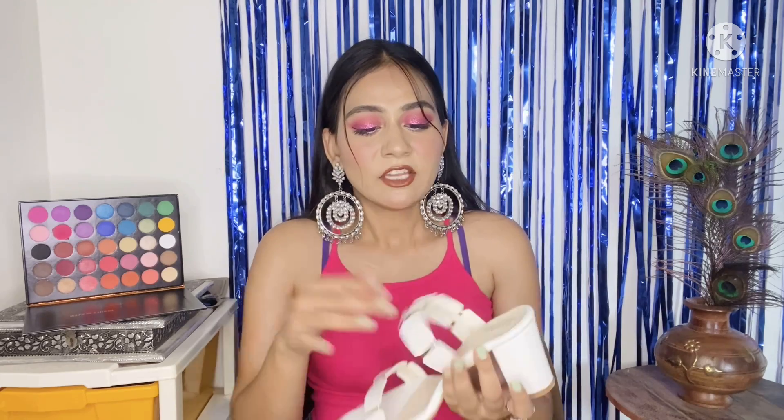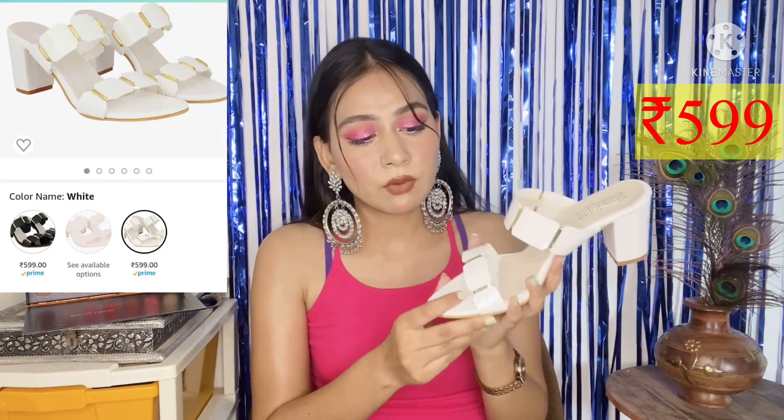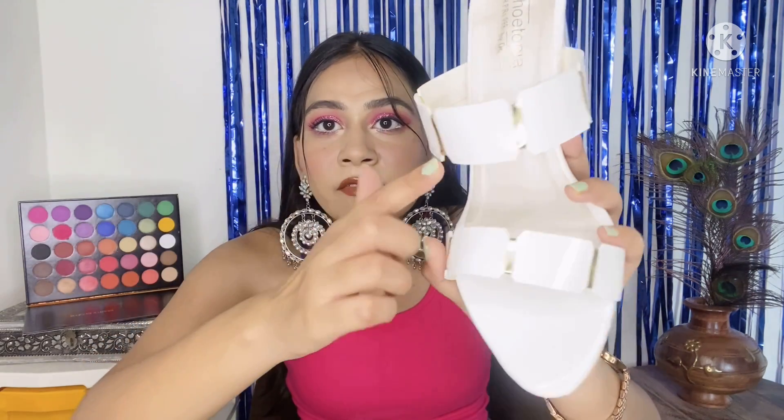The last heel I got was actually meant for my mom but it turned out so cute I almost kept it for myself. This is a basic white block heel — very basic and comfortable. There are three color options: pink, black and white. White looked the best. It has golden detailing so it works for both Indian and Western outfits. The look is very classy for the price range.